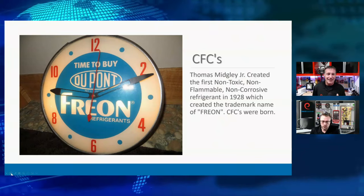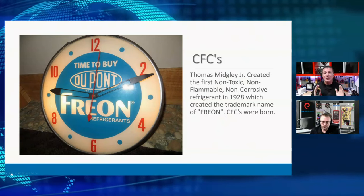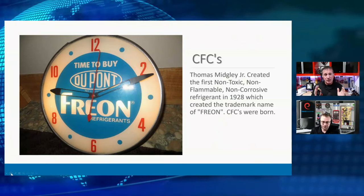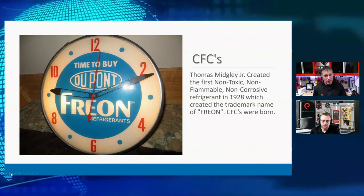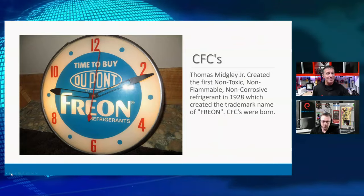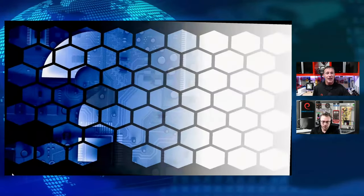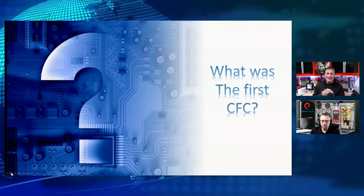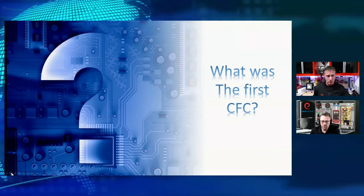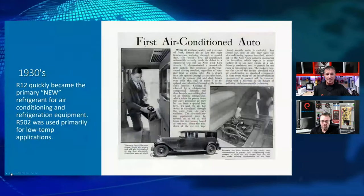Thomas Midgley Jr. created the first non-toxic, non-flammable, non-corrosive refrigerant in 1928, and it was branded Freon. The refrigerant we chose primarily in that CFC class was refrigerant 12 — CFC-12. But we had a bunch of others in that process as well, like R502. R12 was a very efficient medium and low temperature application refrigerant.